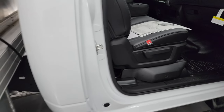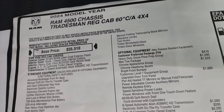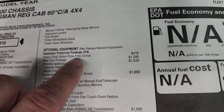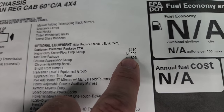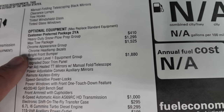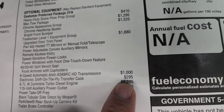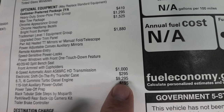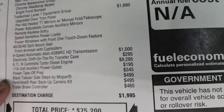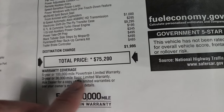Before we get to that flatbed, I just wanted to show you the window sticker here as well as the Monroe truck upfit sticker. Feel free to pause this. On your left is your standard equipment and then your optional equipment starts here: heavy duty snowplow prep group is $410, max tow package is $1,295, chrome appearance group is $1,525, the Tradesman Level One group is $1,880. That gives you the six-speed automatic Aisin transmission, which is a $1,000 upgrade, electronic shift-on-the-fly transfer case at $295, Cummins turbo diesel at $9,295, 115-volt power outlets at $195, power takeoff prep at $345, step bars at $495, park view backup camera at $495, and trailer brake controller at $465. That's your total MSRP without the truck upfit.